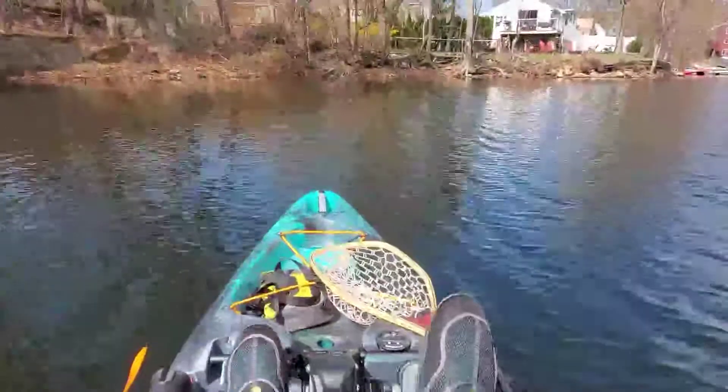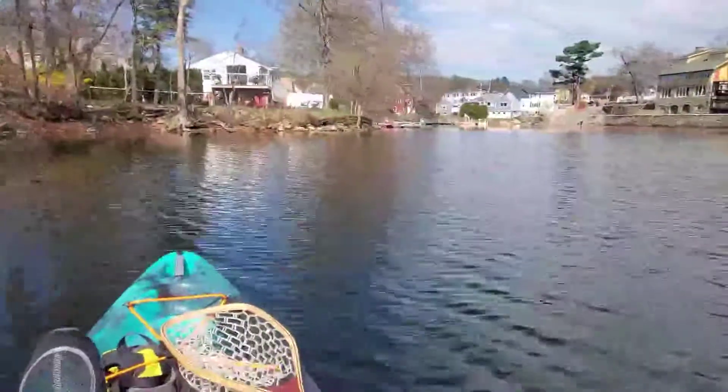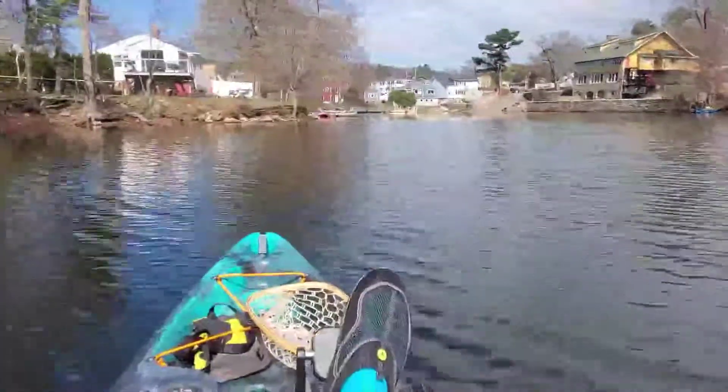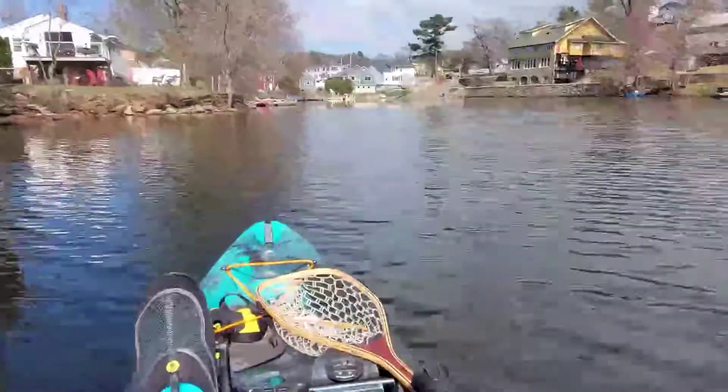Two and a half hours in, only one rainbow trout. Heading back to the boat ramp and calling it a day. Let's go home and eat some trout. Thank you for watching — see you next time.